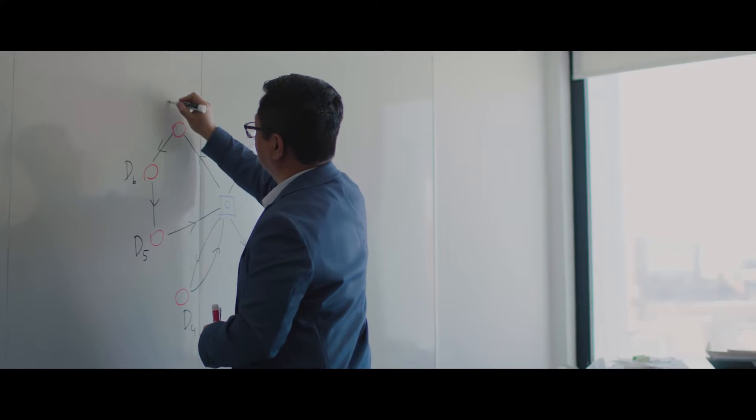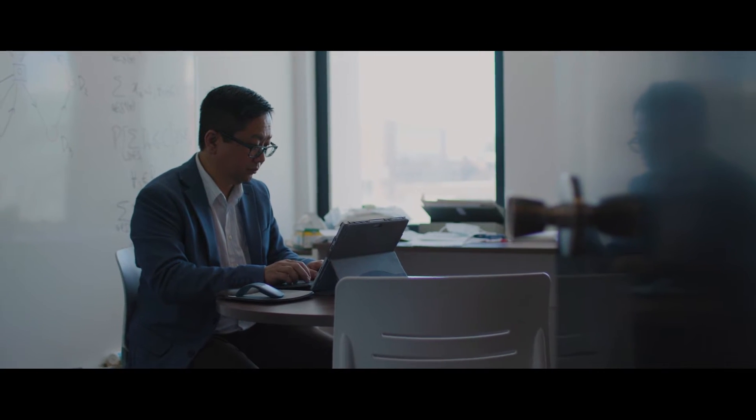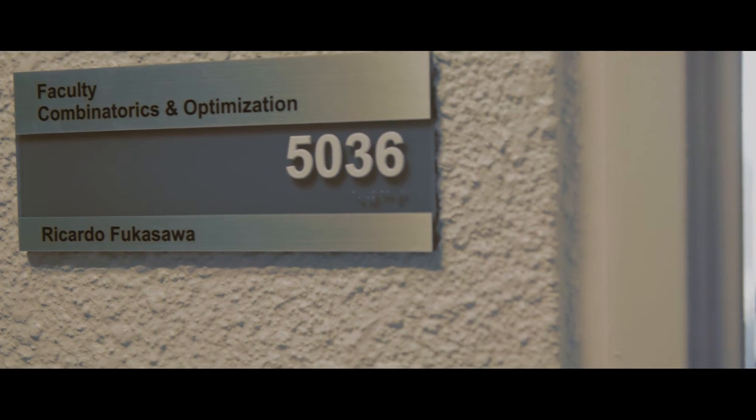Combinatorics is the study of different combinations or arrangements of objects that satisfy certain properties. Optimization is trying to find which one of these arrangements is the best according to some given criterion. There are ingredients of several different math disciplines in combinatorics and optimization.